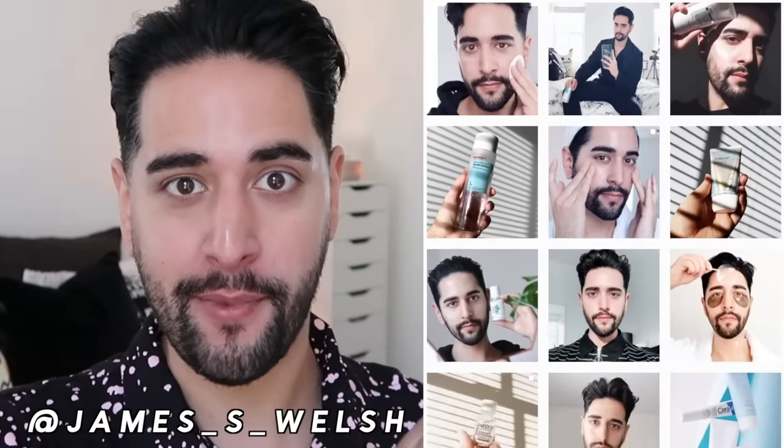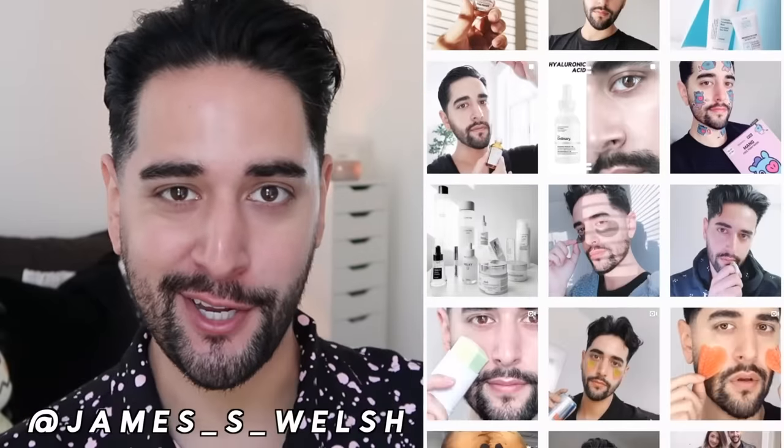Also, come and follow me on Instagram where I post a lot of stuff you're not going to see here on YouTube. We all know fragrance in skincare isn't something I avoid, but it's also not something I look for in my skincare. A lot of people think I love fragrance, but I don't.